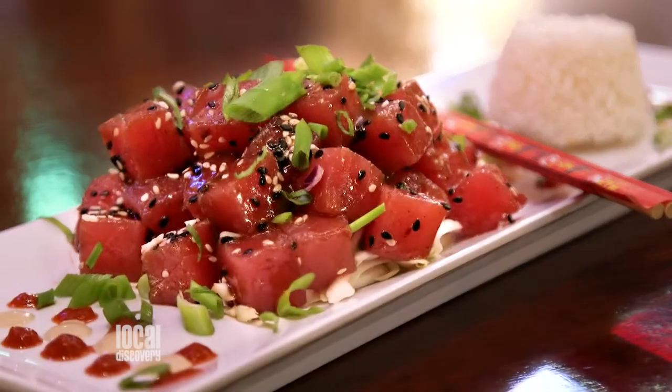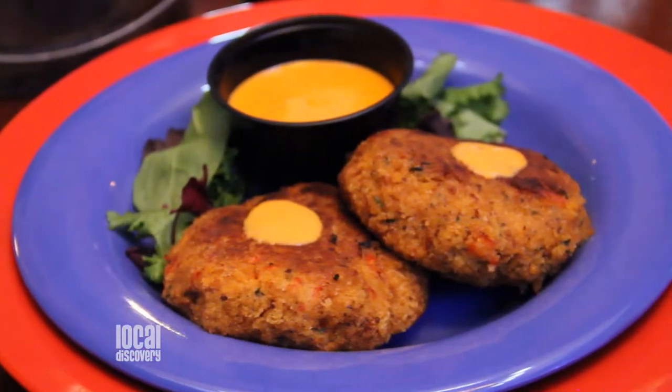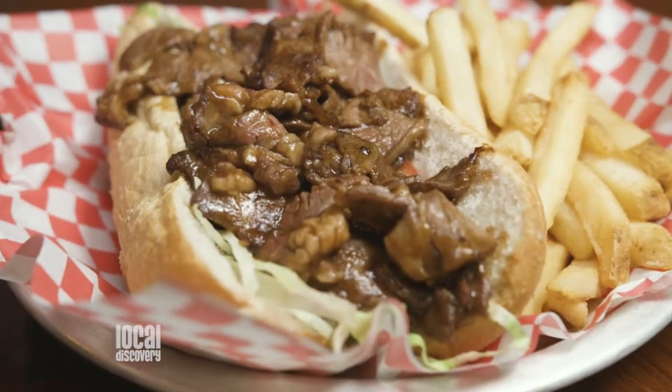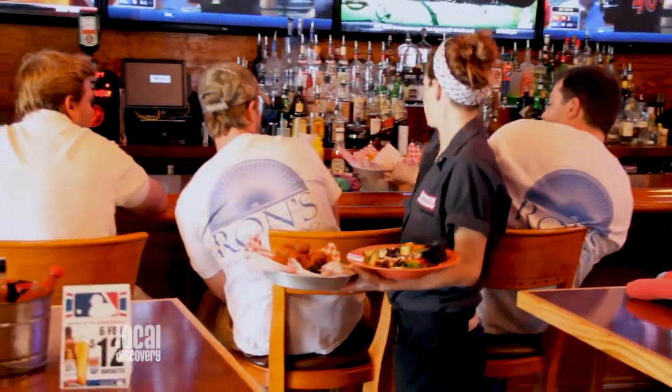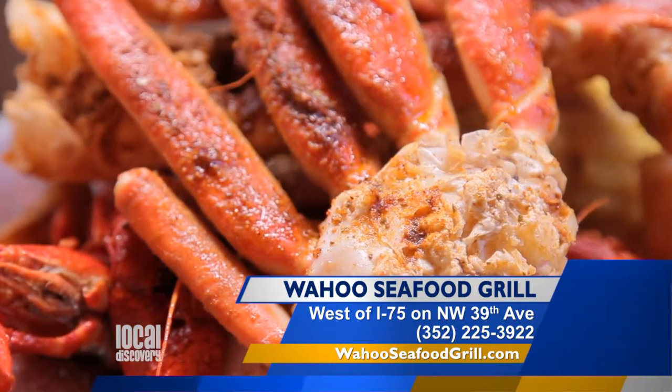We're open seven days a week. Monday through Thursday it's 11 to 10, Friday through Saturday 11 through 11, and Sunday 10 to 10. So for the best seafood in town — and not to mention a quick, easy, and affordable lunch — come on down to Wahoo Seafood Grill right off of I-75 on 39th Ave.